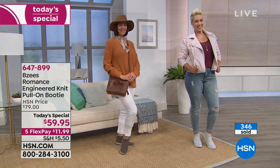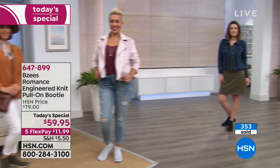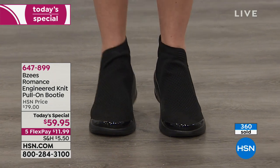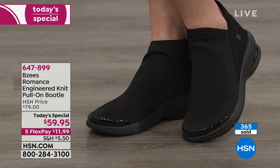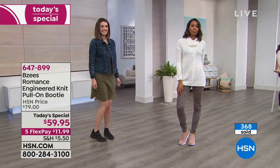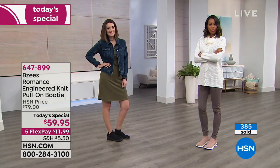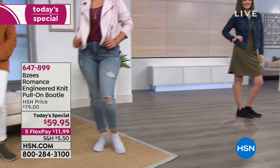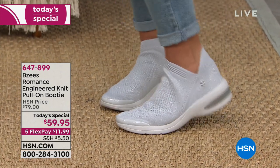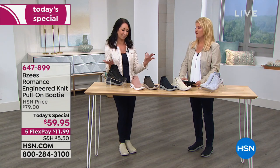Once you're a BZ's girl and you try that very first pair, you decide you're never going to sacrifice comfort for style again. It really is like your feet are breathing a sigh of relief. I'm a flip-flop girl, but when I've been wearing my BZ's I don't take my shoes off in the house anymore because they are so supportive and comfortable — it's better than barefoot.